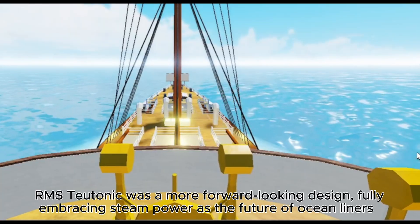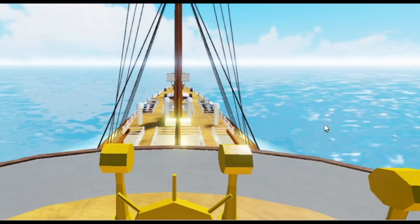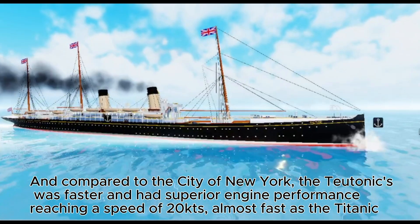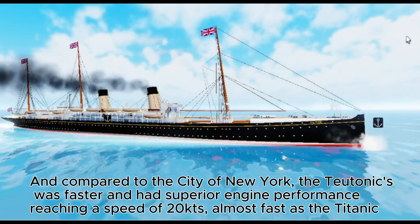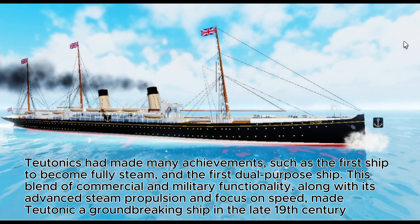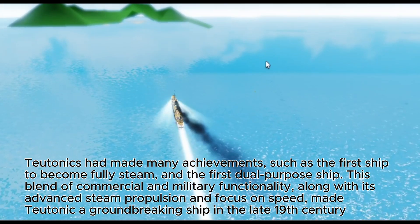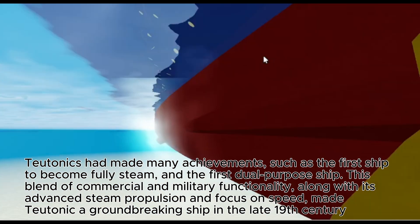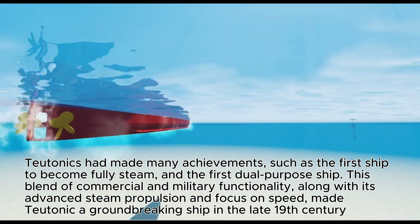RMS Teutonic was a more forward-looking design, fully embracing steam power as the future of ocean liners. Compared to the City of New York, the Teutonic was faster and had superior engine performance, reaching a speed of 20 knots — almost as fast as the Titanic. Teutonic's luxury was also top class, with a better balance of comfort for the upper class while accommodating large numbers of immigrants. Teutonic achieved many firsts: the first ship to become fully steam-powered and the first dual-purpose ship.